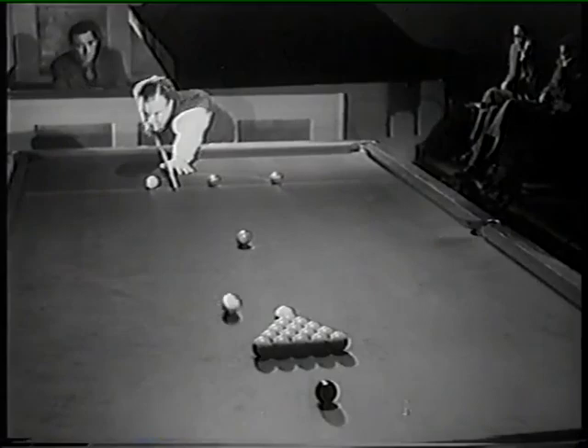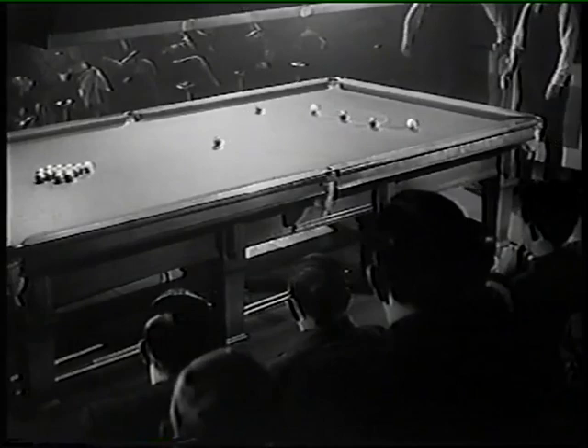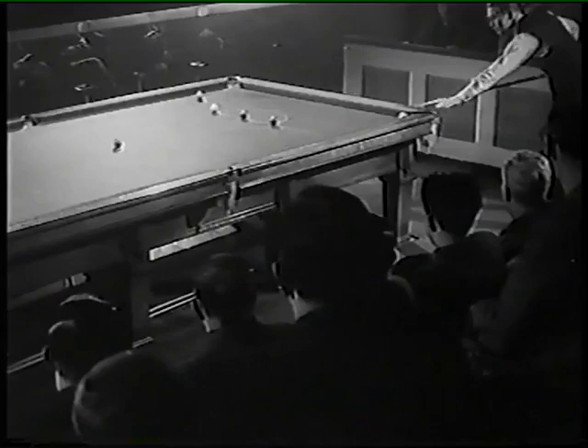And so to the quiet of the Leicester Square Hall, and the greater deliberation of the snooker table there, with Joe Davis, the greatest player the game has ever known. His opponent here is John Pullman, for many years amateur champion of Great Britain.